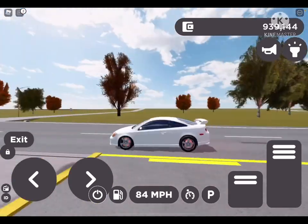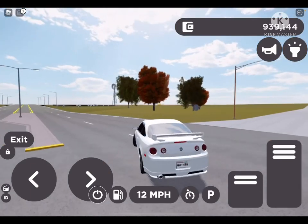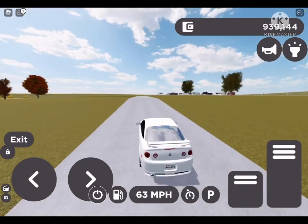Let's do the braking test. This thing's got pretty good brakes, honestly. And as you can see, it does handle pretty nicely here. So let's get on to the next car.